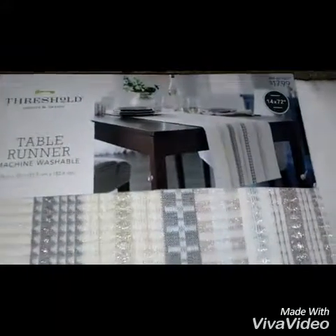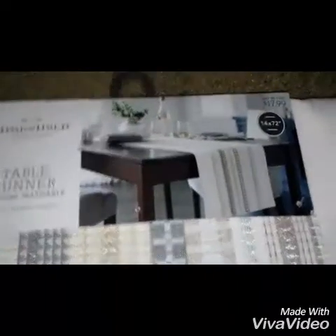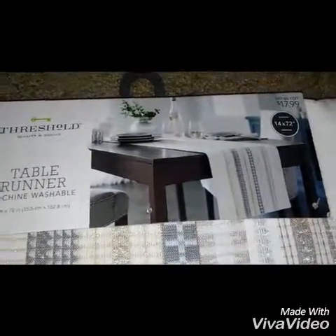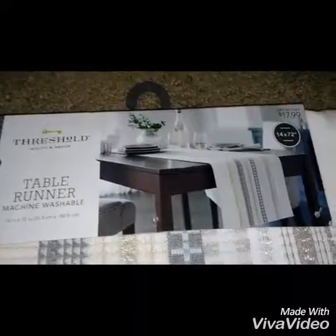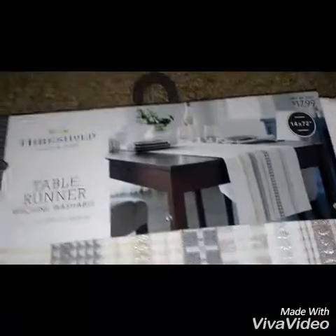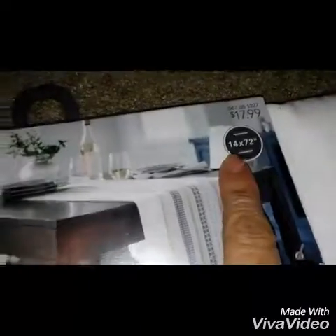First off, I found this cute table runner. Actually yesterday when I went to Kohl's with my husband, we were looking at the markdowns. There was a beaded table runner, beautiful, made in India, regular 80-some dollars and they wanted $23 for it — I didn't get it. But I think this one is cute. It was regular $17.99, and I love the pattern. It's 14 by 72 inches.